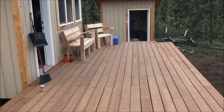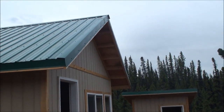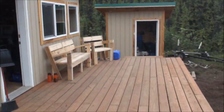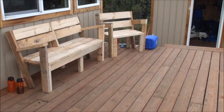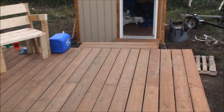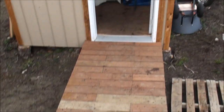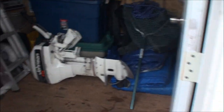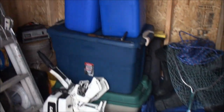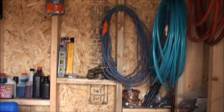This is our deck — we've got all the little trim pieces finished. We built some furniture for the deck, and we've got a little catwalk going down here to our shed.